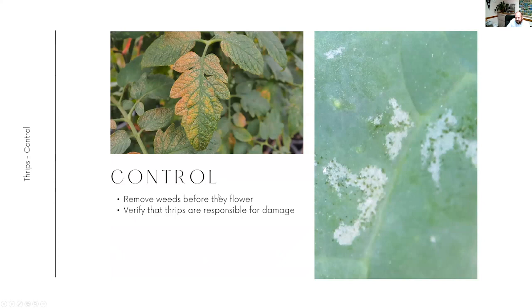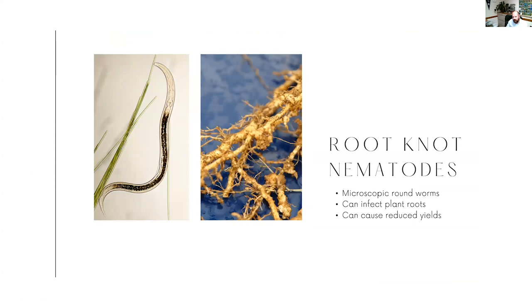Thrips can leave a silvering look to the leaves - very tiny bites - and it can also turn into a bronze look. This is very similar to spider mite damage; a lot of this bronzing looks very similar. There are pesticides that can be used to control thrips, but make sure you really do have thrips damage and not spider mites that you're mistaking. You can see little black specks - the frass - and that is one of the ways we can tell it is thrips doing that damage.